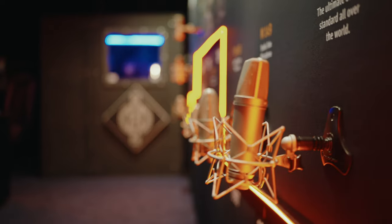More information about all those products and the rest of the Neumann products can be found at Neumann.com. So head on over and check it out.